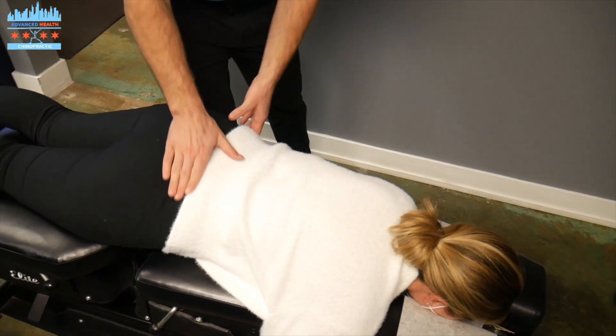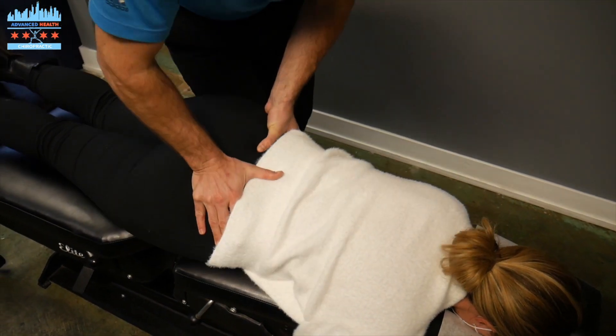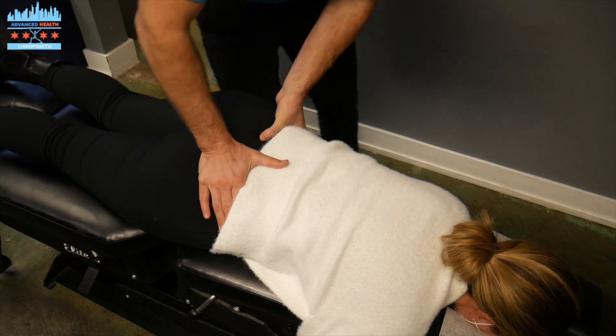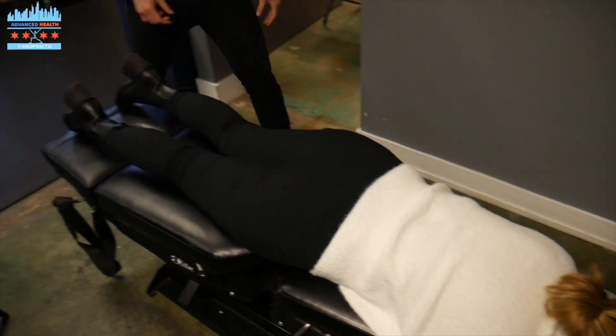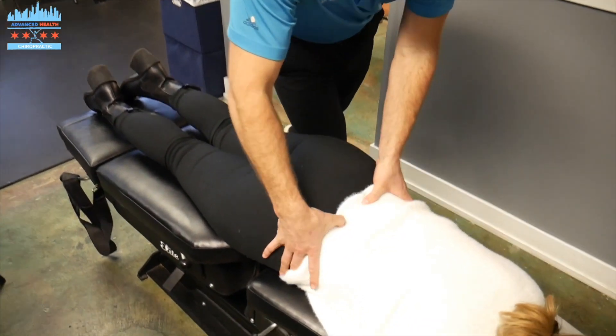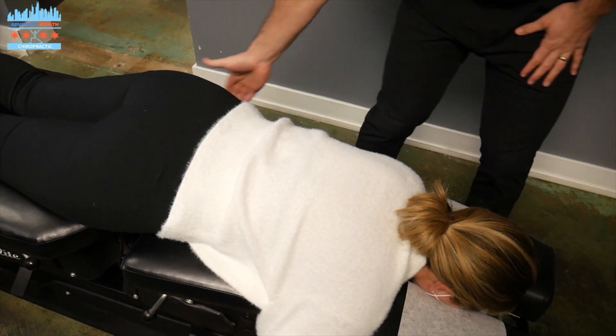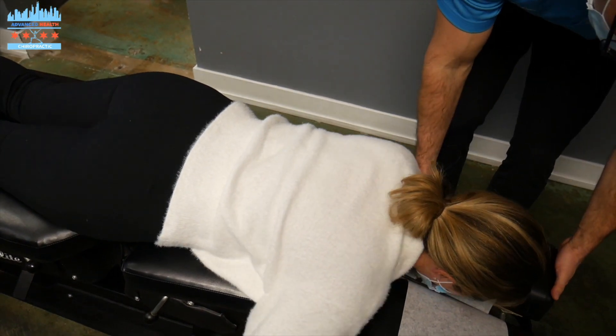So we're going to adjust her pelvis. We're going to evaluate those legs so she's in alignment. That hip is going to pull her low back across, so we're going to adjust her low back. Lay on your left hip for me, Dr. Cassie.